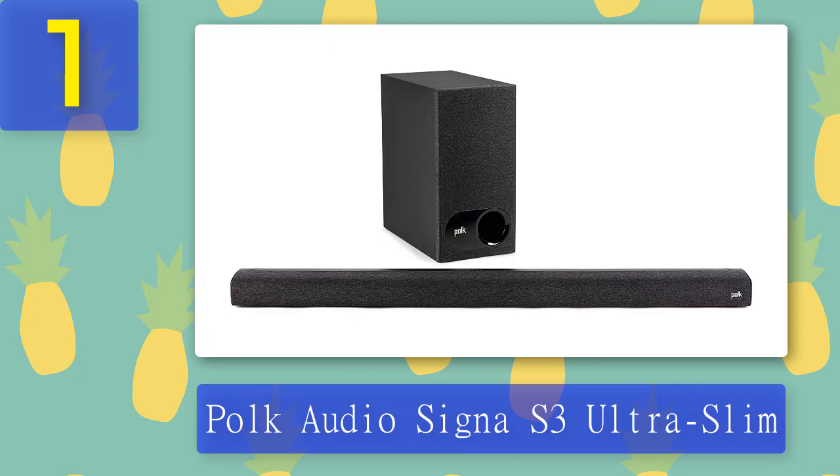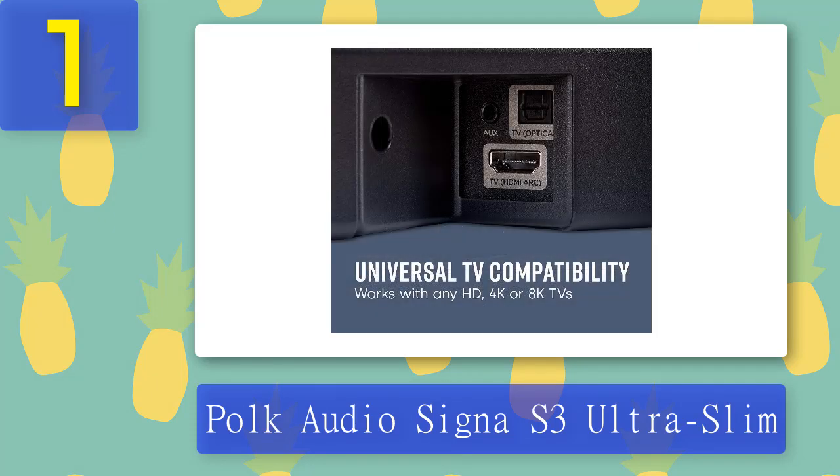Google Assistant support allows you to play, pause, and adjust volume using your voice, and you can group the Cygna S3 with other Chromecast-enabled speakers via the Google Home app. The HDMI ARC function makes it compatible with any HD, 4K, or 8K TV. It works with Samsung, LG, Vizio, TCL, and Sony TV remote controls via HDMI CEC, providing a single remote for both TV and soundbar.